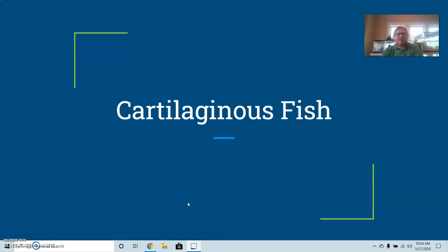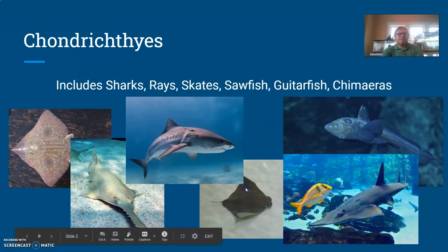Now that we've established exactly what fish are, I wanted to get into one specific group of fish that we talked about: the cartilaginous fish. When we say cartilaginous, we're referring to cartilage, like the material that your ear or nose is made out of. The technical term we use for this grouping is Chondrichthyes.